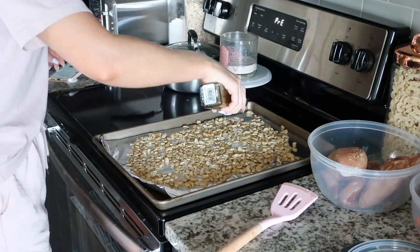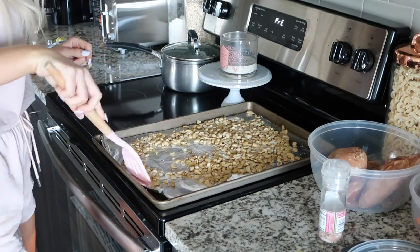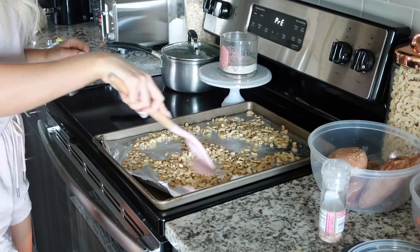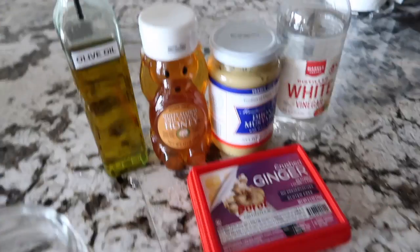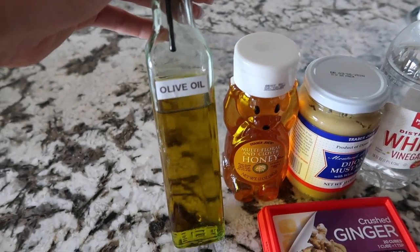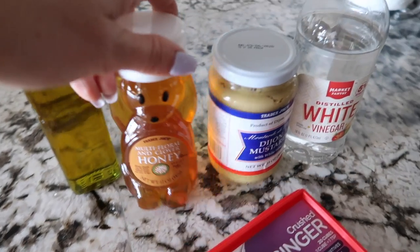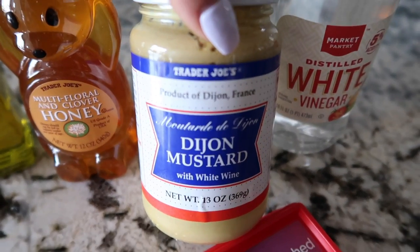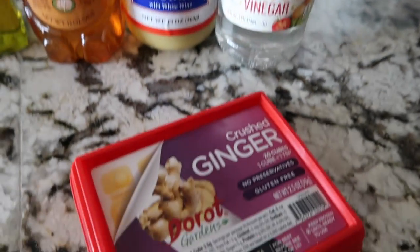Next I'm going to be roasting some cashews — I'm just adding a little bit of olive oil and some salt. I meant to buy roasted salted cashews but I just bought raw unsalted ones, which is not a big deal — I'm just going to throw them in the oven. Next I'm going to be making the dressing for my cauliflower bowls. All you're going to need is olive oil, honey, Dijon mustard, some white vinegar, and some ginger. This recipe will be linked down below.